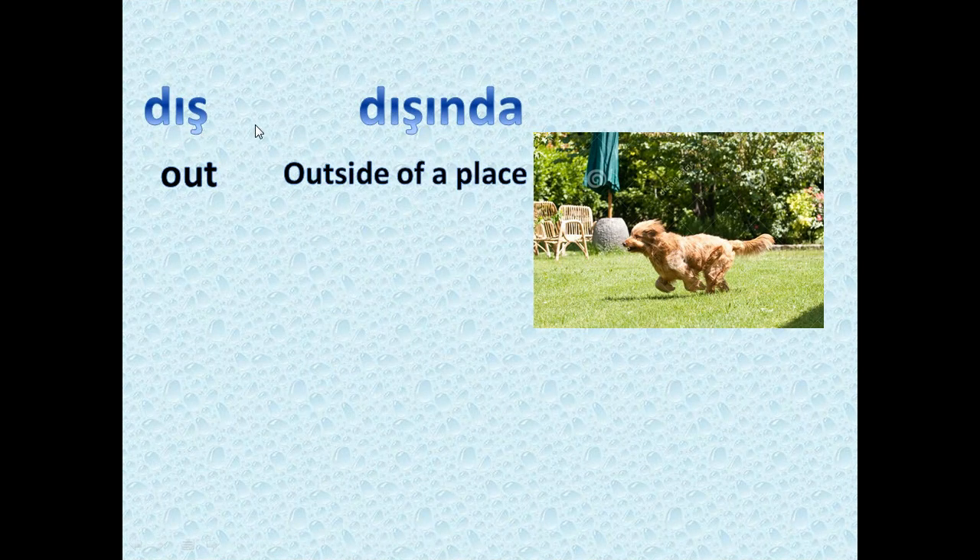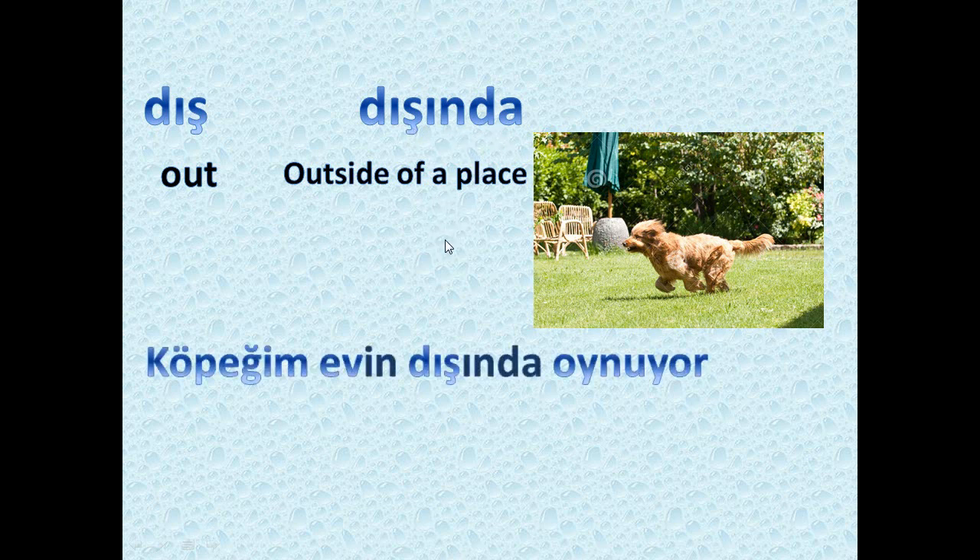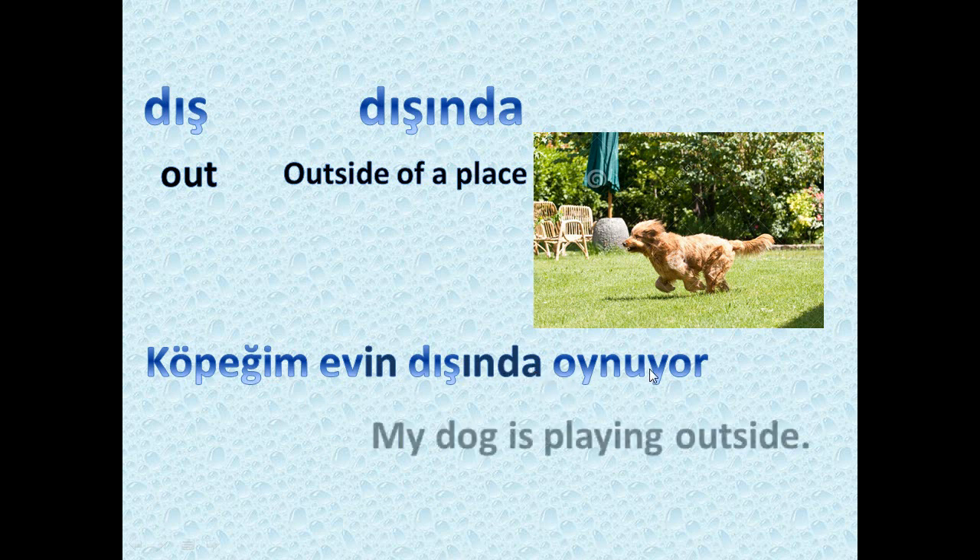We also have 'dış' and 'dışında.' 'Dış' means out — out of anything, outside of a place. 'Dışında' means outside of something specific. As you see in the picture: 'köpeğim evin dışında oynuyor,' which means 'my dog is playing outside the house.' 'Ev' means house, and 'evin dışında' means outside the house.